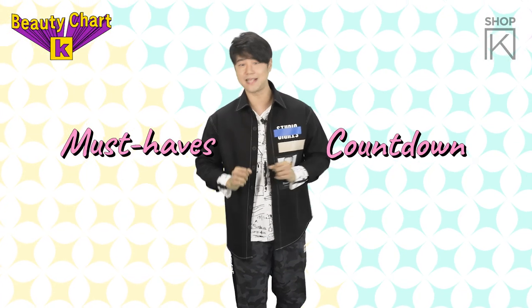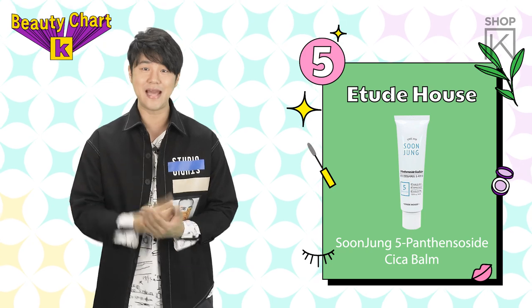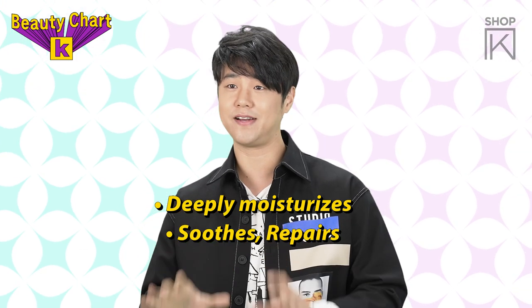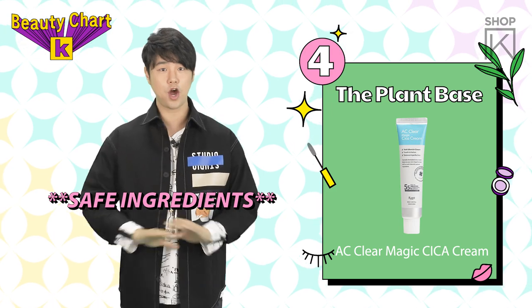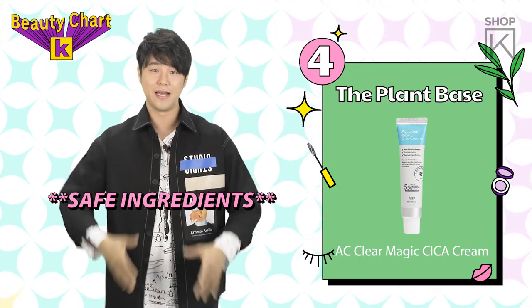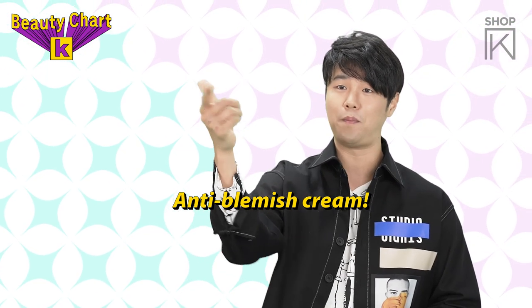Here's the top 5 subchart countdown. In 5th place we have Etude House Soonjong Cica Balm. It has a patented formula that deeply moisturizes and soothes and repairs irritated skin. Ranked in 4th place, the Plant Base AC Magic Cica Cream — no parabens, paraffins, mineral oil or any other bad stuff. It's an anti-blemish cream that soothes and takes care of your blemishes.